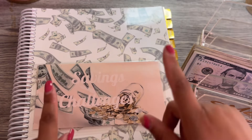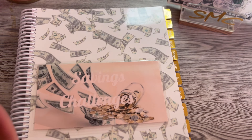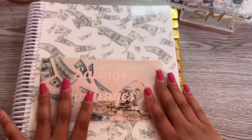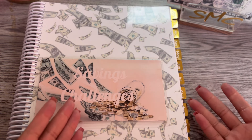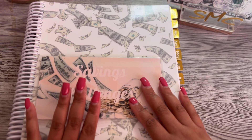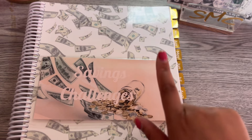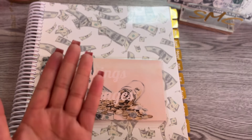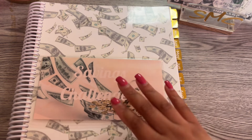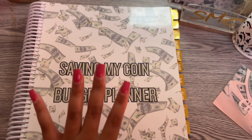Hey hey, Saving My Coin Budget friends! It's your Shalisha and in today's video we are going to do my cash stuffing for my sinking funds. This is my first one for 2024, so I'm super excited. If you like budgeting videos, cash stuffing, sinking funds, single mother finances on a low income, go ahead and hit that like and subscribe. If this is your first time seeing my video, hey, thank you so much for clicking on it. If you're a returning subscriber, hey, thank you so much for coming on back.